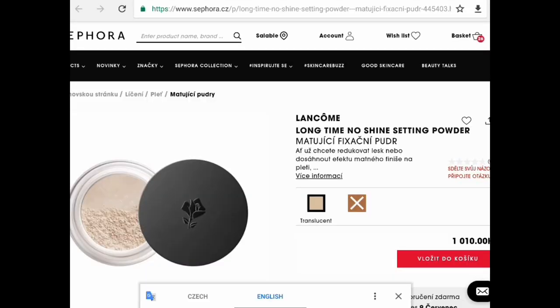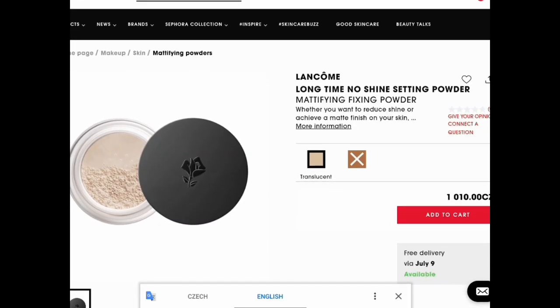The next brand — I'm interested in one product from Lancôme, which is their Long Time No Shine Setting Powder. I chose the shade Translucent. They also have another variant but it was sold out on the Sephora website. I want to try this powder because I've heard good reviews about it, and I'm an oily girl so I can use all the help to keep my skin matte.